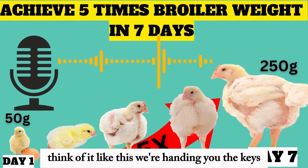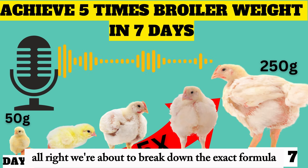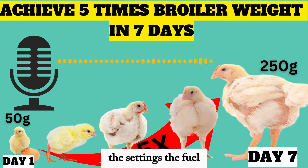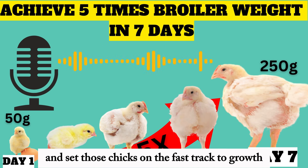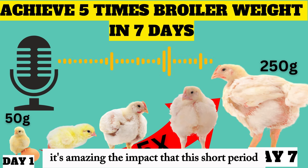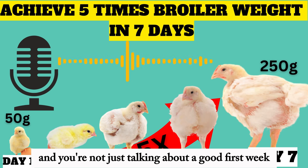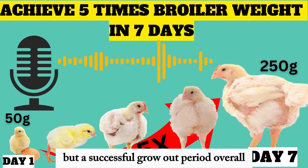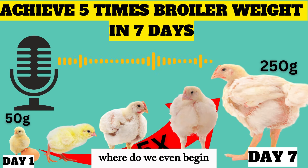It's about understanding the science and implementing the right strategy. Think of it like this: we're handing you the keys to a high-performance chick-raising machine. We're about to break down the exact formula — the settings, the fuel, everything you need to optimize that first week. It's amazing the impact this short period has on their entire lifespan. Get it right and you're not just talking about a good first week, but a successful grow-out period overall.